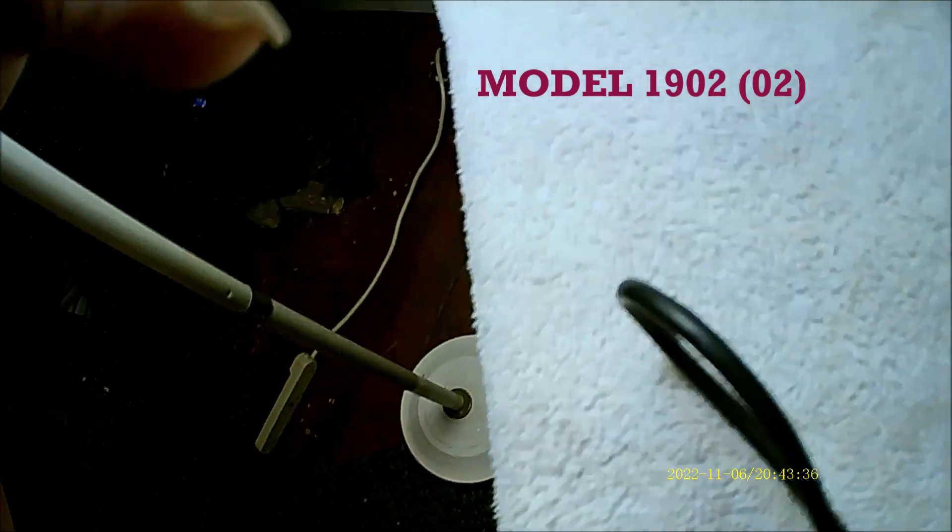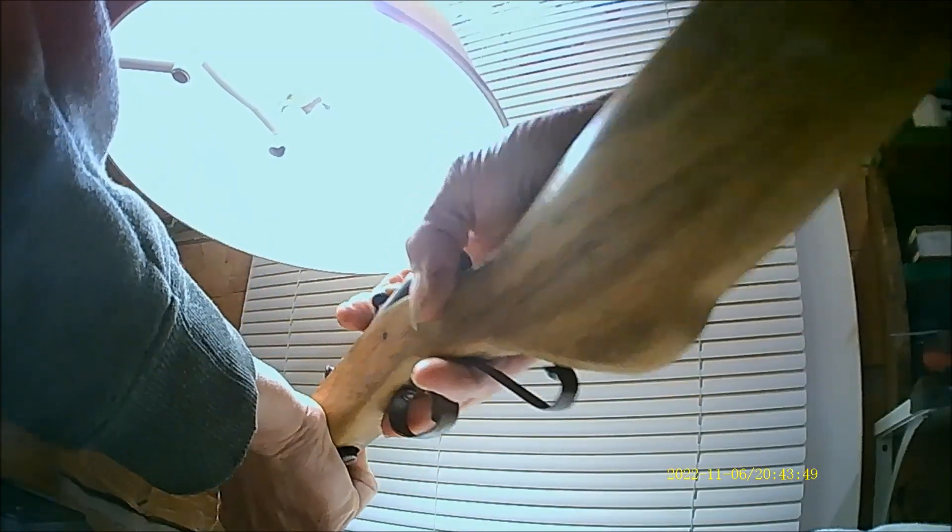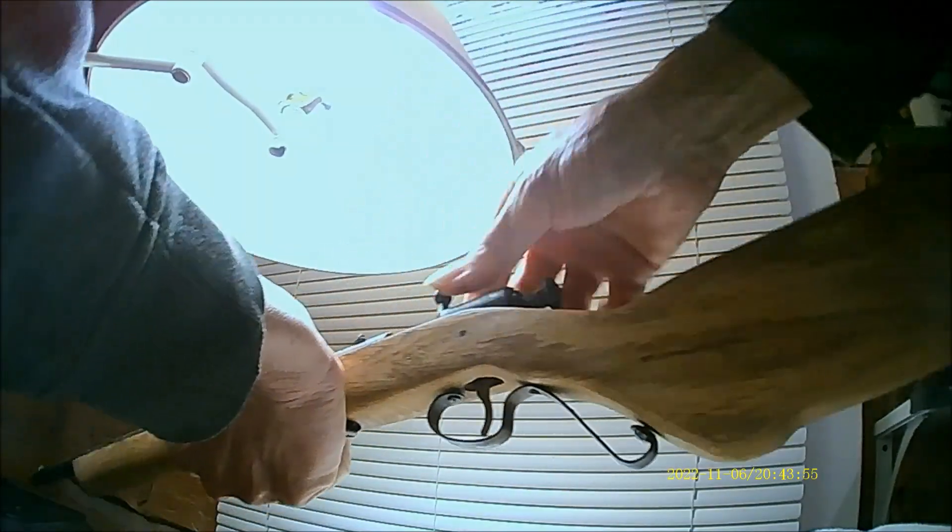Pretty rusted up too. Everything's intact — the firing pin is intact and everything like that, it's not loaded. The firing mechanism did work, but this would take a lot of cleaning.